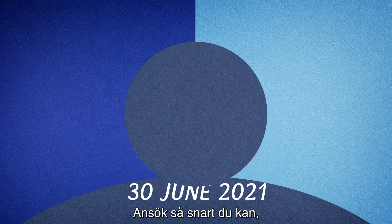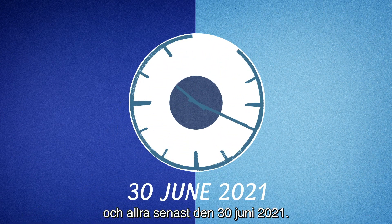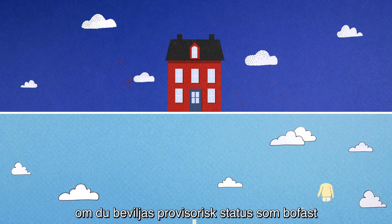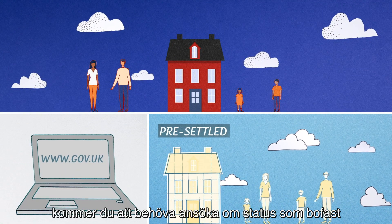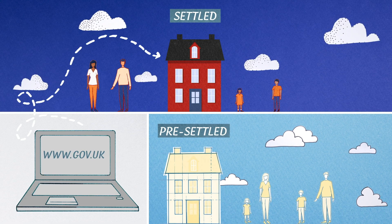You should apply as soon as you can, but before June 30, 2021. And don't forget, if you get pre-settled status and want to stay in the UK permanently, you will have to apply for settled status in the future.